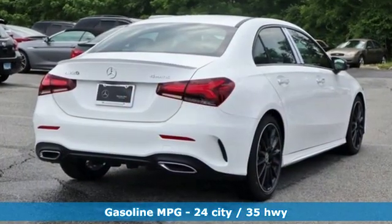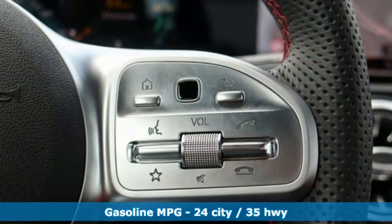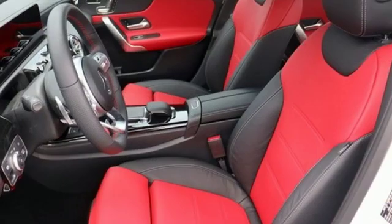Streaming audio, dual zone climate control, Wi-Fi hotspot, first and second row fixed sunroof, intercooled turbo inline four-cylinder engine, gas pressurized shocks.